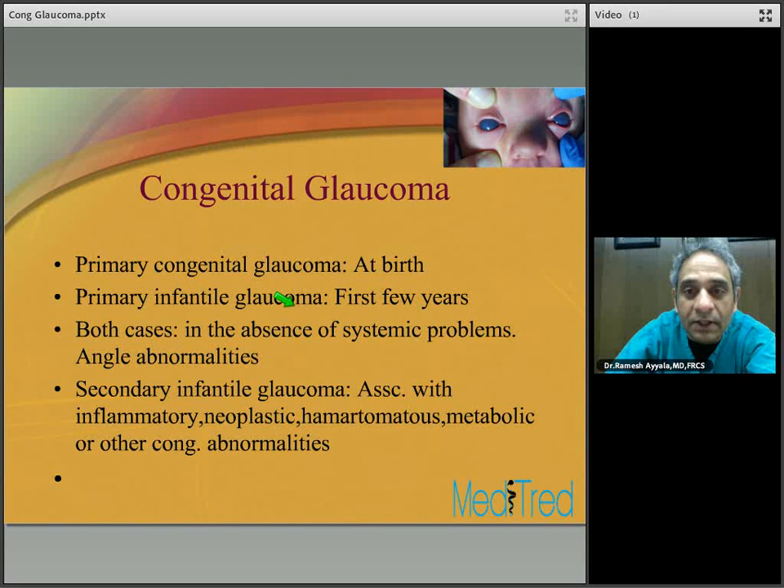Let's start with congenital glaucoma. Here is a patient of mine, day three after birth — this is how she was born, referred from the pediatrician's office. This is typically how congenital glaucoma at birth appears: they have corneal edema, because of which the eye appears blue, and that edema is secondary to elevated intraocular pressure. Primary congenital glaucoma is present at birth; primary infantile glaucoma can appear in the first few years of life.